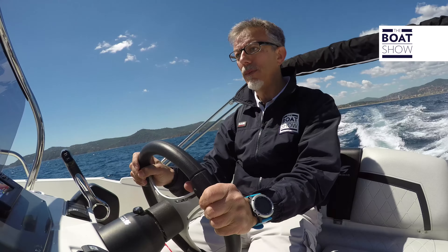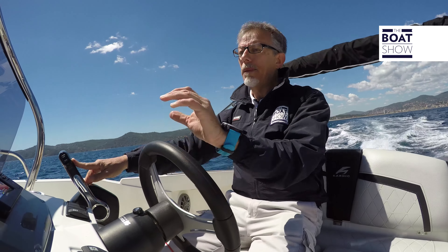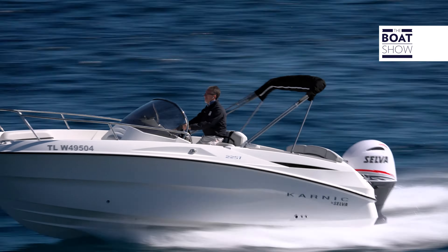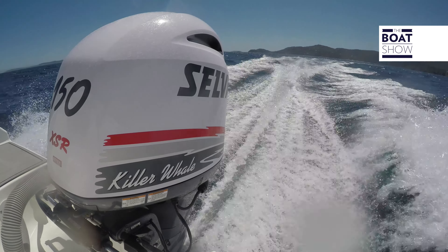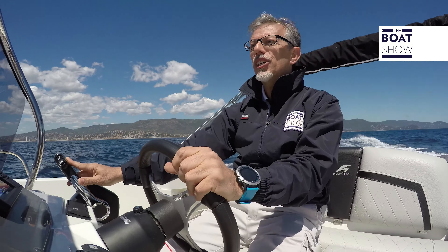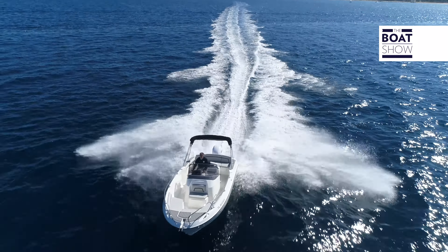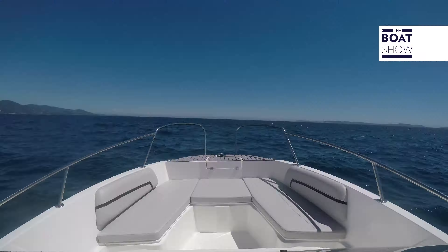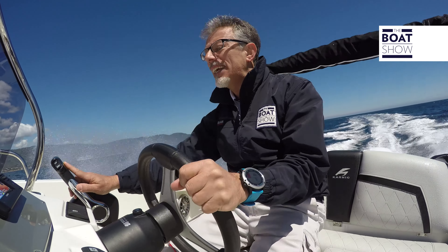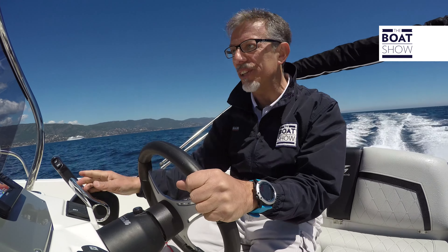Now, I would say that it is time to push it at maximum speed, and for this test, I prefer to have sea on the stern. This engine should reach 6,000 RPM to give us all the power. It keeps the trajectory well enough, but some adjustments on the rudder must be made. We are at 5,200 RPM and 30 knots.